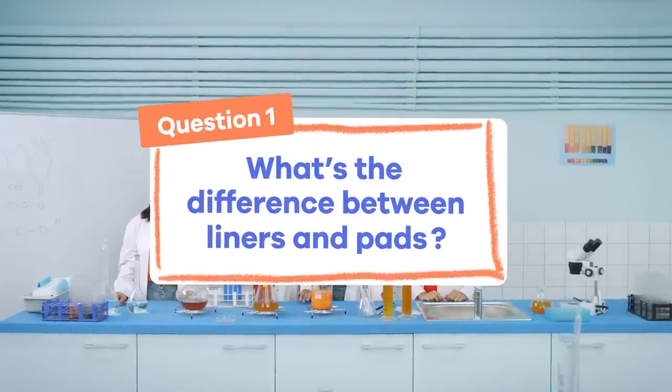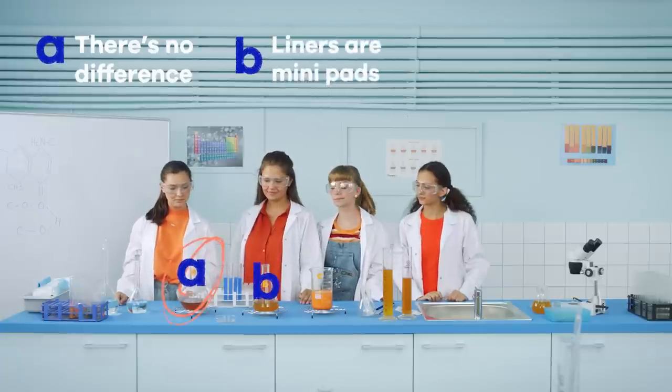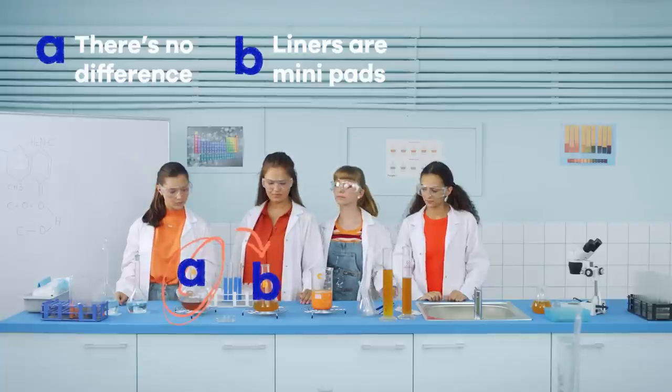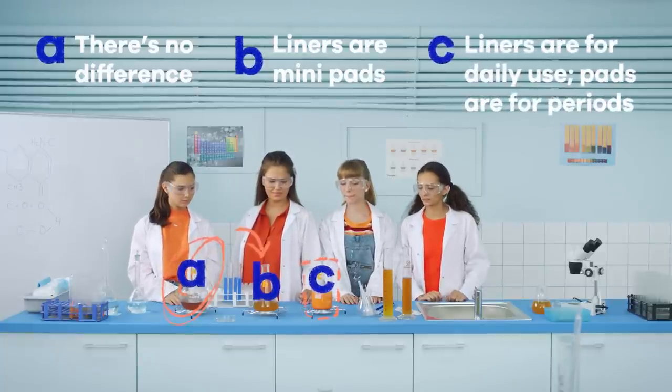What's the difference between liners and pads? A: there's no difference; B: liners are just mini pads; or C: liners are for daily use while pads are for periods.